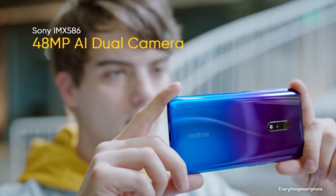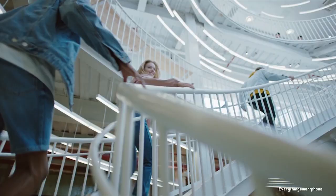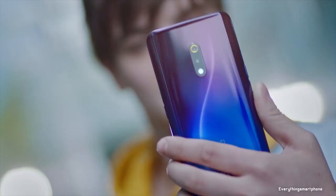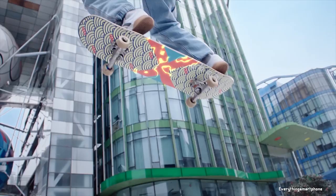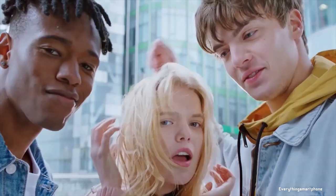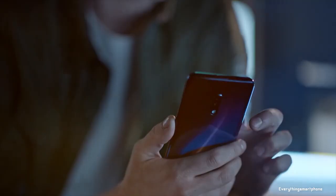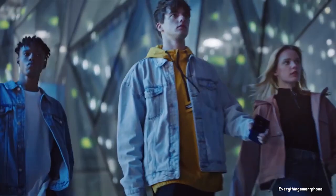For the main camera, the Realme X has a dual camera setup on the back: a 48-megapixel main shooter with f/1.7 aperture and a 5-megapixel depth sensor with f/2.4 aperture. On the front, it has a 16-megapixel motorized pop-up selfie camera with f/2.0 aperture. It runs Android 9 Pie with ColorOS 6, with a planned upgrade to Android 10.